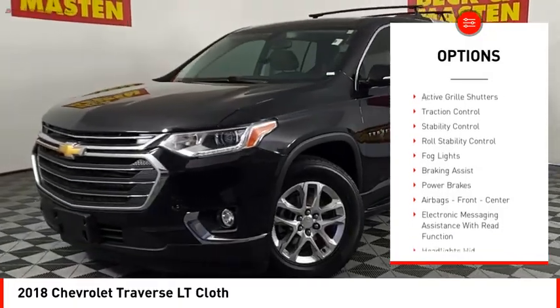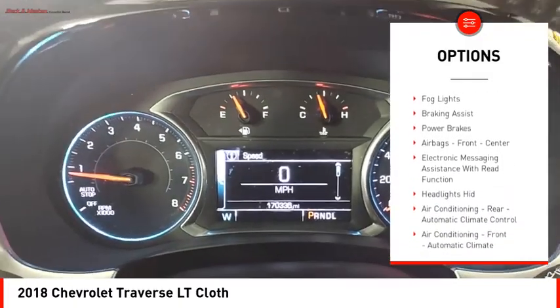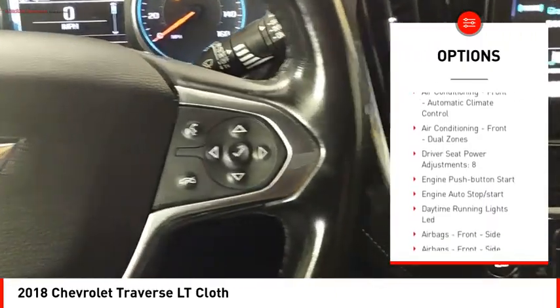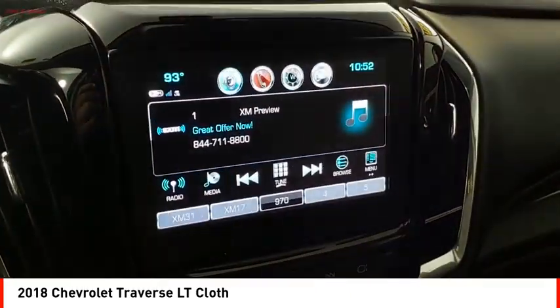Power windows with safety reverse. Active grille shutters. Traction control. Stability control. Roll stability control. Fog lights. Braking assist. Power brakes. Airbags.